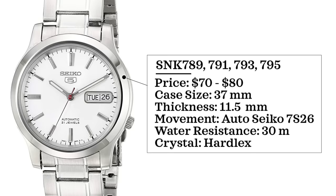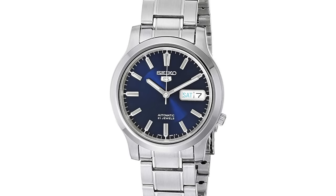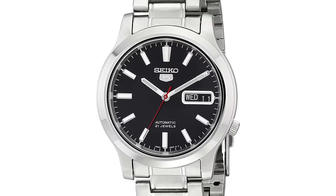Now I think we have a collection of Seiko 5 watches that walks right in the middle of the previous two mentions — not as sporty and not as dressy. I think it's a very good in-between, and that is the Seiko SNK 700 series: the 789, 791, 793, and 795, just to name a few. These fall nicely in the middle in terms of usability and finding a balance between dress and casual.